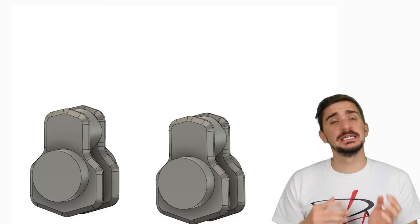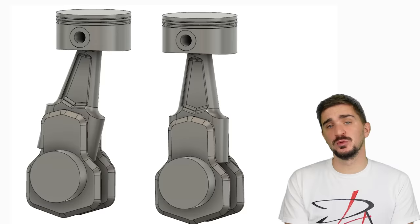Here we have two engines made from the same parts. They have the same crankshaft, the same connecting rod, the same wrist pin, and the same piston.